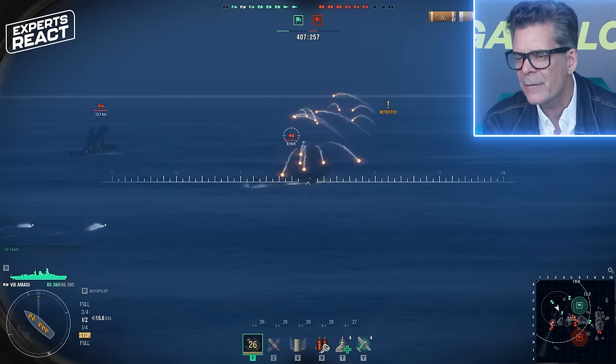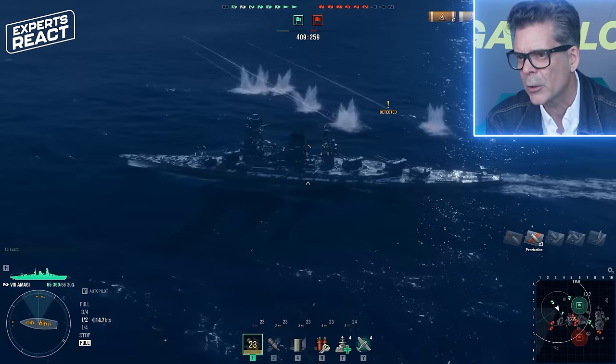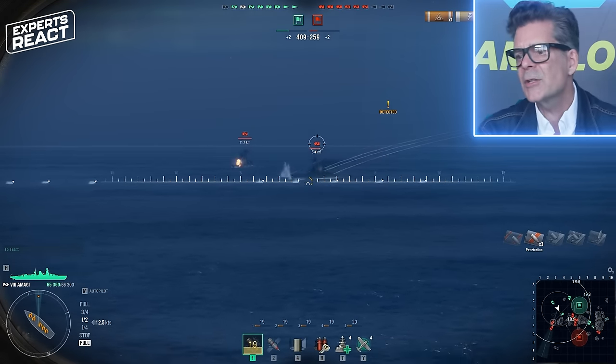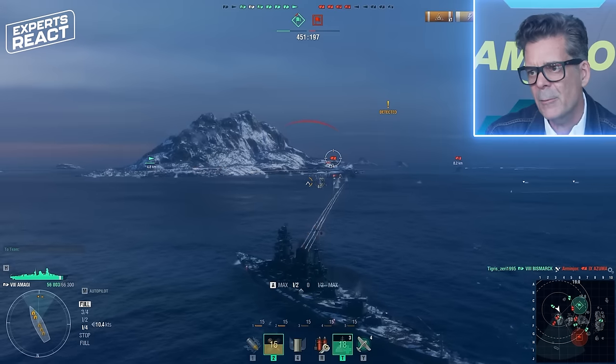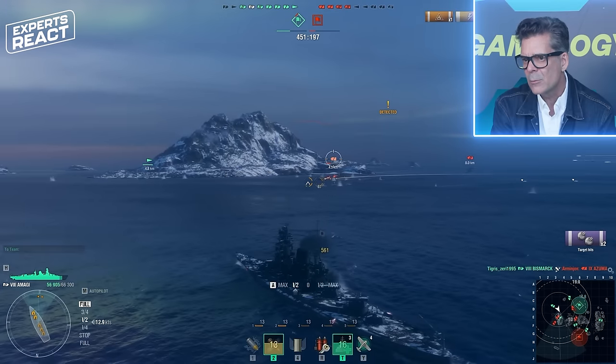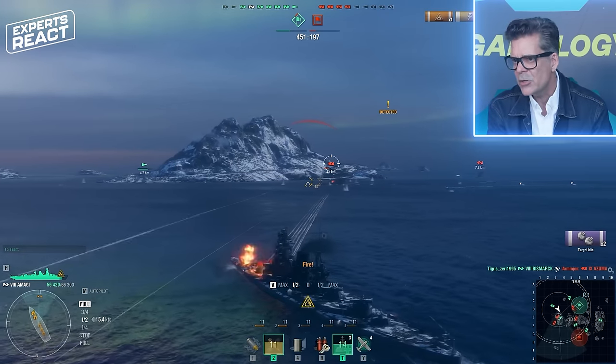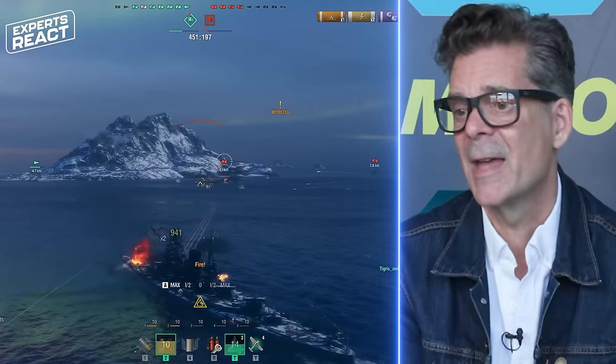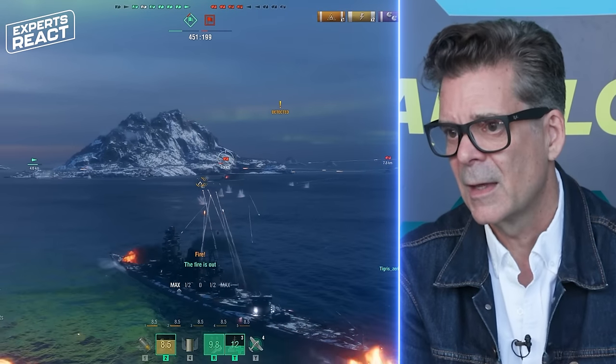A torpedo is fired from a submarine or a torpedo boat, perhaps a smaller craft. These big ships are very difficult to maneuver — you can't just turn them on a dime. They can be rather fast, but to turn or stop a ship of this size is extraordinarily difficult. And we're taking fire.